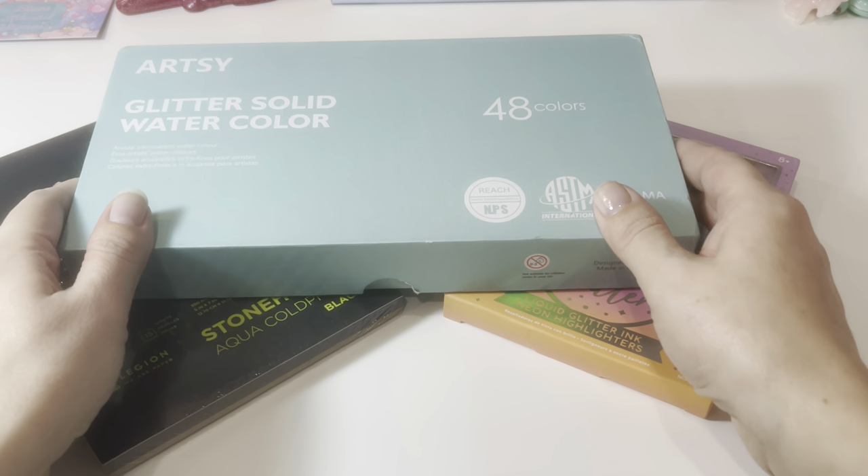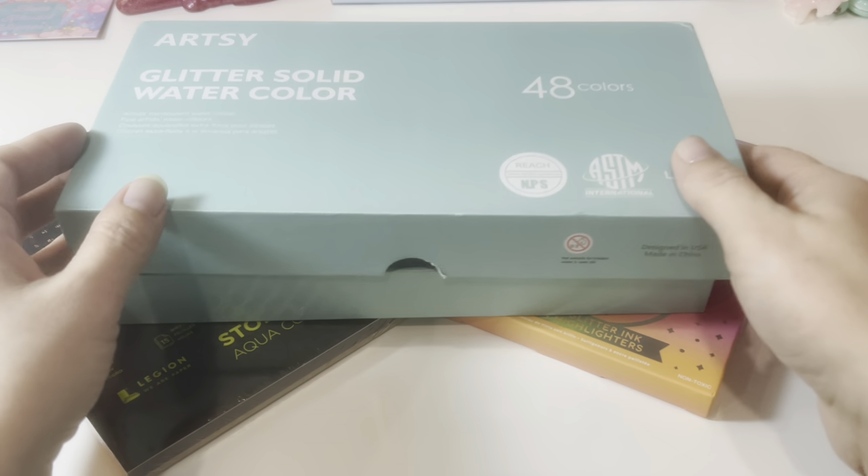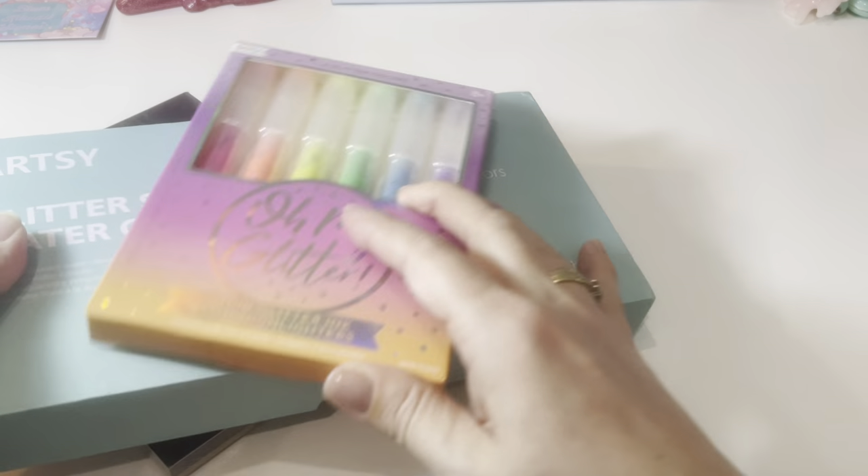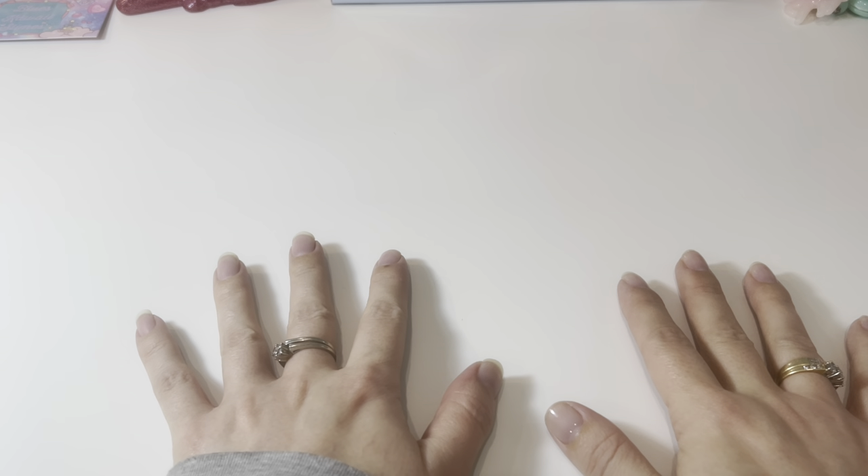Anyway, I figured while I'm actually feeling like I'm not dead, why don't we get a haul done. You guys, this is just a sneak peek of what's going to be in one of my next hauls. Oh my gosh, I've got art hauls coming up that I'm so excited to share with you guys.